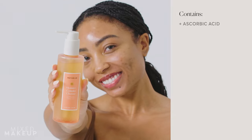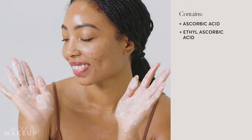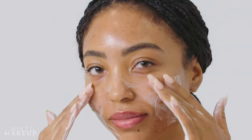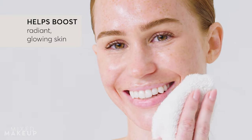Just like our serum, you'll find two forms of vitamin C in this cleanser. We have ascorbic acid, which is the gold standard of vitamin C's, and ethyl ascorbic acid, which is a high purity stabilized form of vitamin C. Together you have this powerhouse of antioxidants. Vitamin C can really help brighten your skin, and especially in a cleansing form, it's great to give you radiant skin.